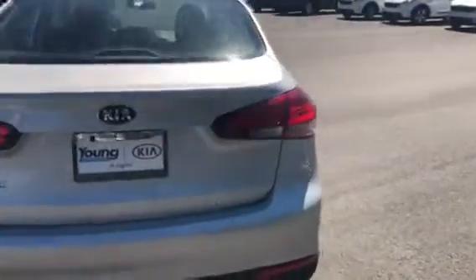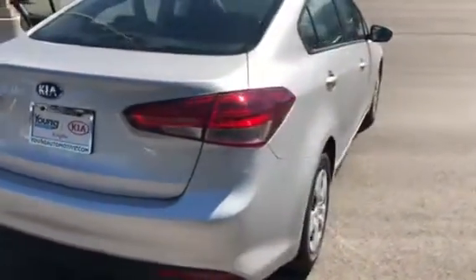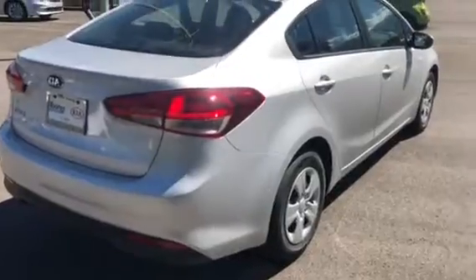You get automatic windows, automatic locks, and you can adjust your mirrors as well. There's also a lot of room back here for family members and friends. If this is a car you're considering, give me a call at 801-444-2277, ask for Travis Jeffrey, and let's set up your VIP test drive today. We'll see you soon!